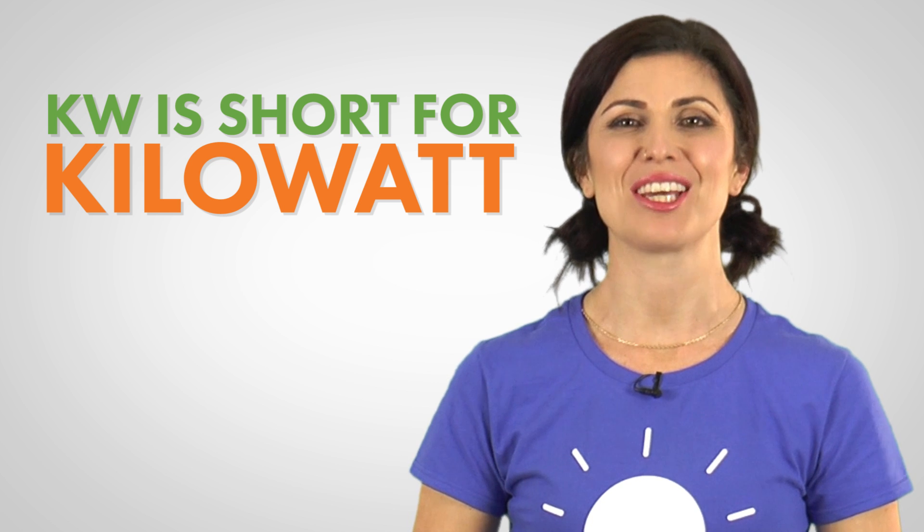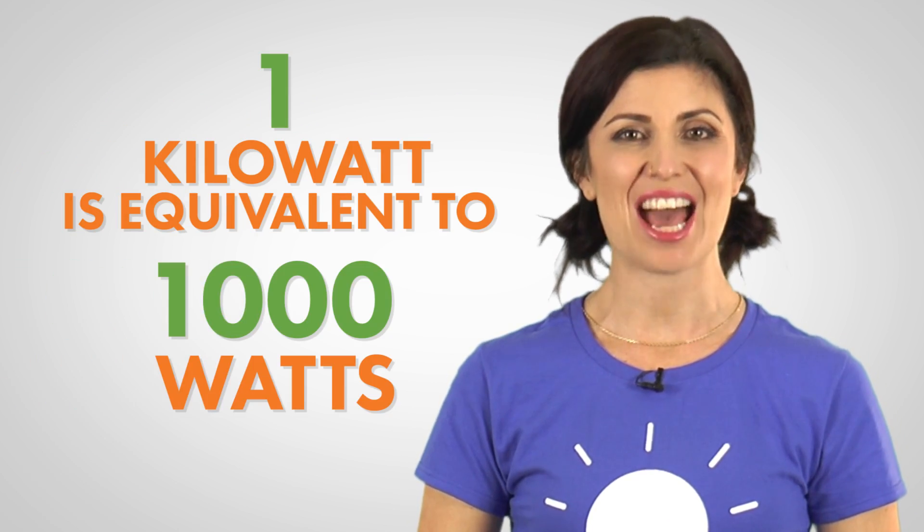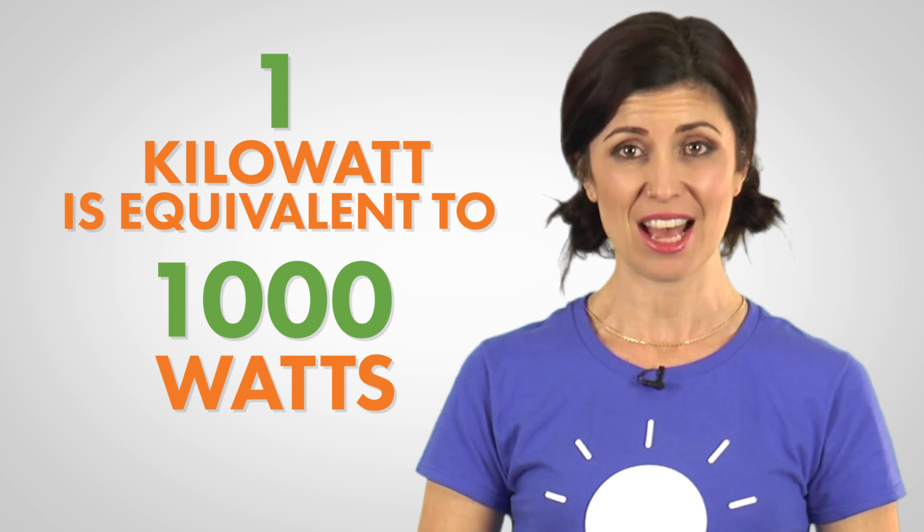KW is short for kilowatt and is a measure of electrical power. One kilowatt is equivalent to a thousand watts of power. So kilo just means a thousand.